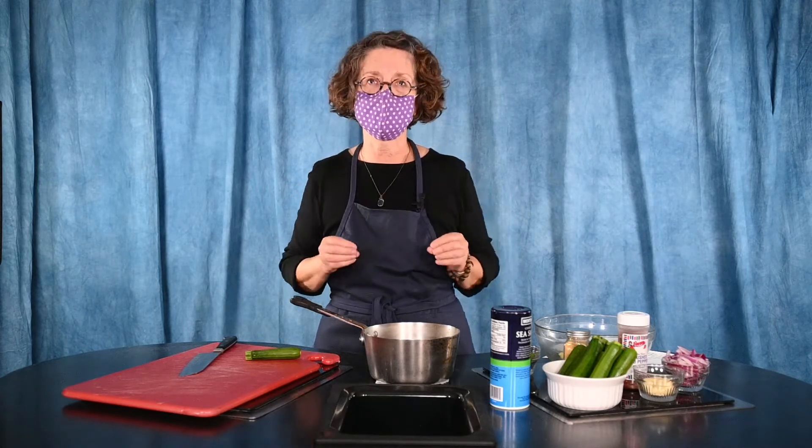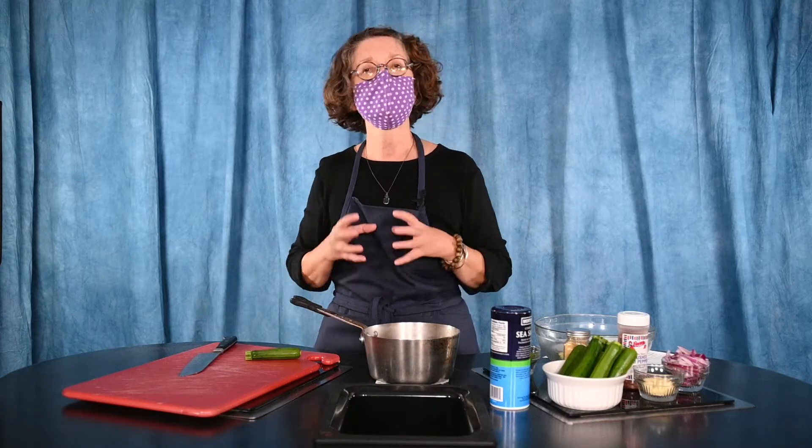I'm going to do quick pickles. Quick pickles are a little bit of a different take on pickles. They're still salt and vinegar, and you can add sugar if you want to make them bread and butter. But because they're quick pickles, you keep them in the fridge. They don't last quite as long, but you get a lot of the good benefits of having pickled vegetables. You get that good vinegar, tangy flavor — really good as a side dish or just a side garnish.